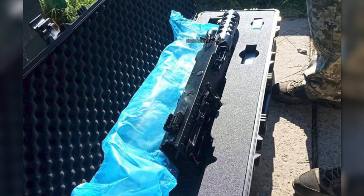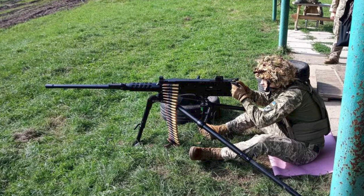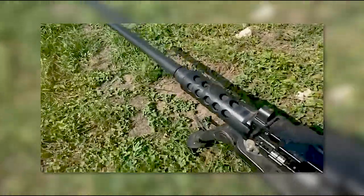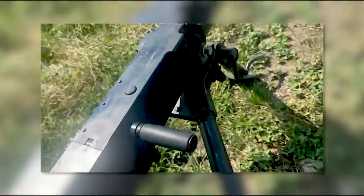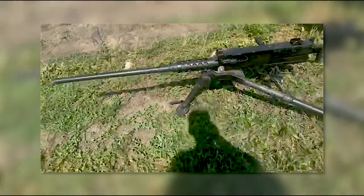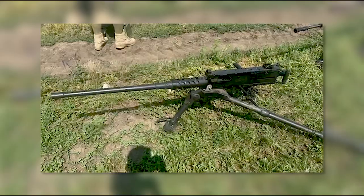On the 20th of July, weapons researcher War Noir shared photographs of a suspected M2 QCB, showing the gun in a carry case and set up at the range. Most recently, on the 3rd of August, Wagner PMC shared a video of a captured Turkish-made M2 on one of their Telegram channels. The video clearly shows Canik receiver markings. Being largely identical to other M2 pattern heavy machine guns, it's difficult to ID the Turkish-made guns from much of the imagery shared from Ukraine. As a result, it's difficult to gauge just how many are in theatre.